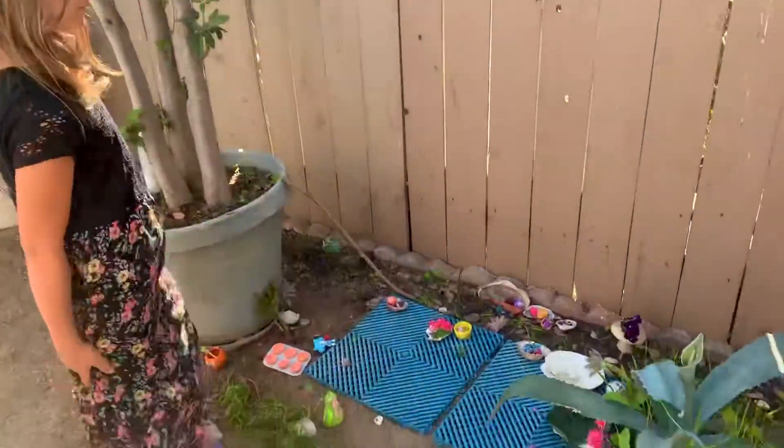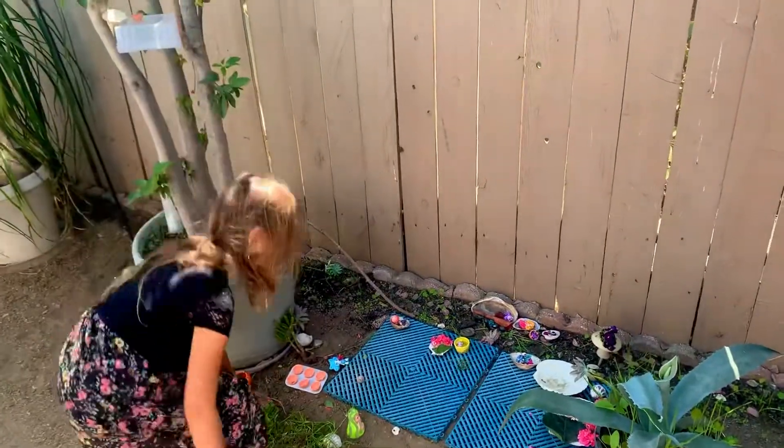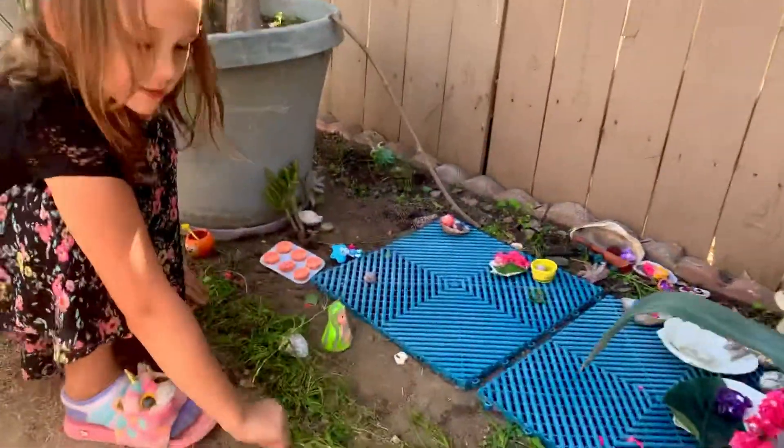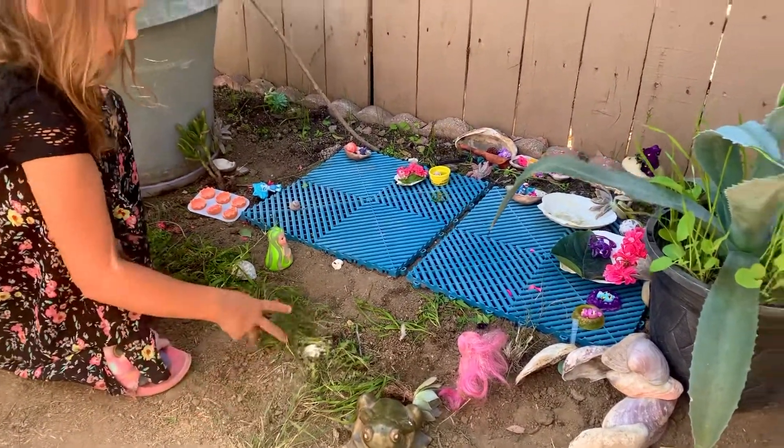Hi guys, this is my fairy house that me and my cousin built. Here's a huge wall to protect them, and a huge rod to scare away mean fairies.